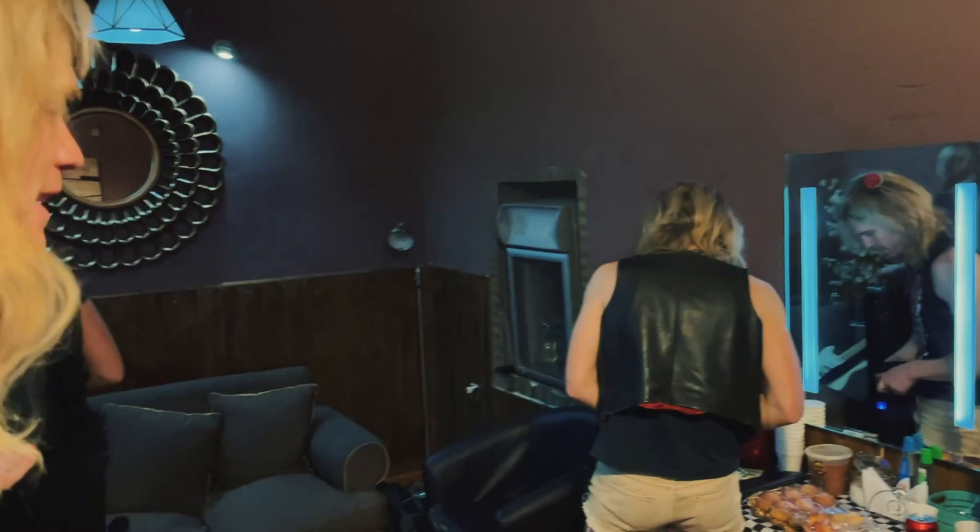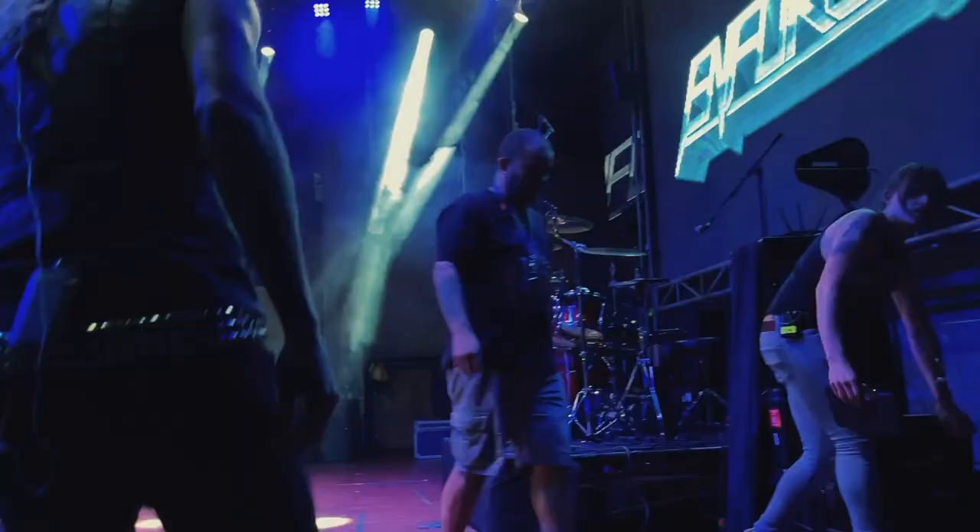What's up people? This is Ola from Enforcer. I'm going to show you a little bit of the rig we brought to the South America tour. Here's the backstage — nothing too interesting here, so let's continue.